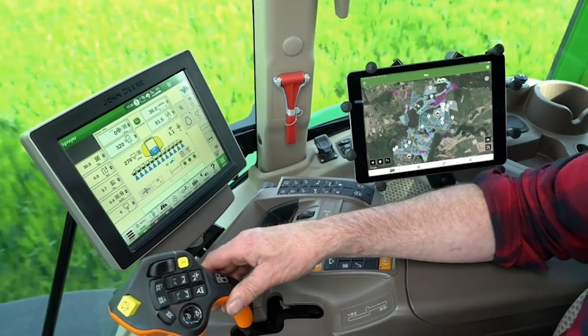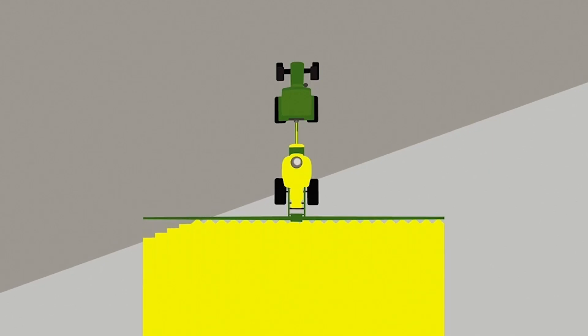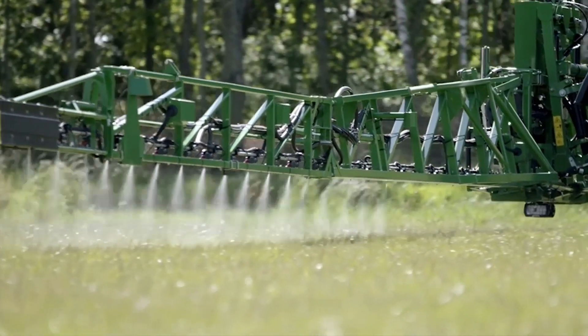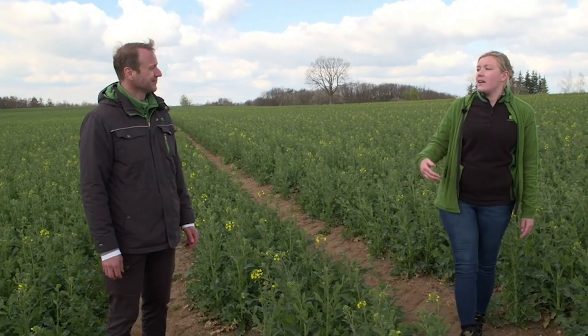And then you need a crop protection sprayer — best of all, John Deere crop protection sprayers. This is ideal when used with premium features Power Spray and Individual Nozzle Control. But you can also use it on all other implements that meet the AEF ISOBUS standard for section control.